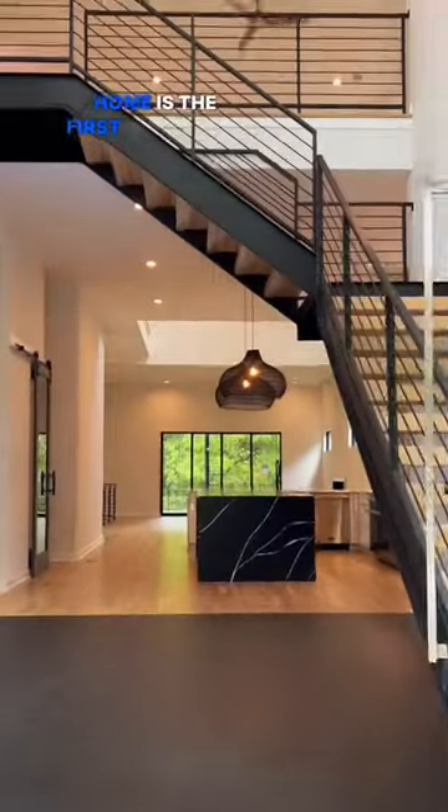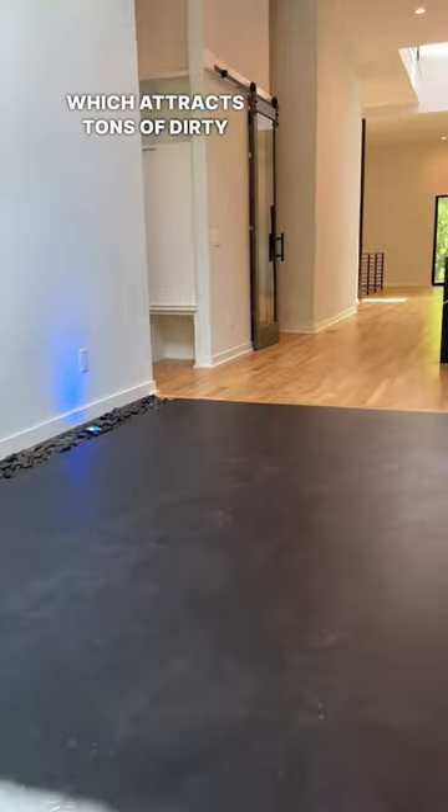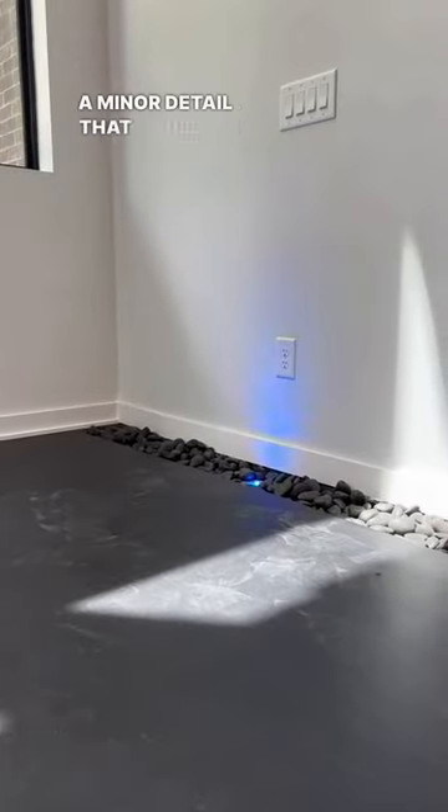Now, my least favorite part about this home is the first impression it gives you. Upon entering, you notice the black flooring, which tracks tons of dirty footprints in. And although a minor detail that could be changed, it's still an eyesore.